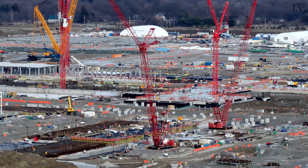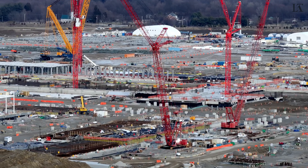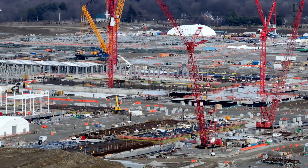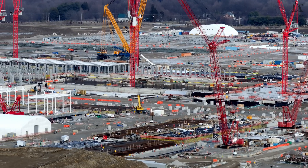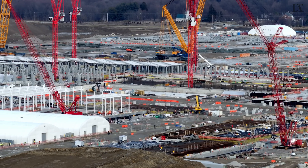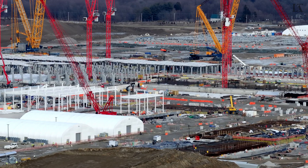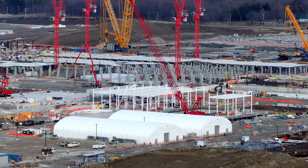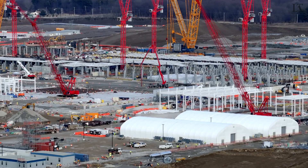As we pan back to the left, a couple more of those white Quonset huts come into view. I'm not really sure what goes on in there, but they were the very first structures erected some two and a half years ago. My thought is it's meeting space or perhaps a cafeteria, but if anyone knows for sure, please do let me know in the comments.